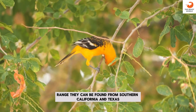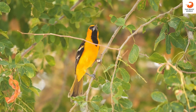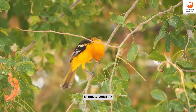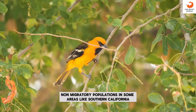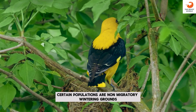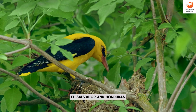Range: they can be found from southern California and Texas to the Mexican west coast. Migration: these birds migrate to southern Mexico and Central America during winter. Non-migratory populations: in some areas like southern California, certain populations are non-migratory. Wintering grounds: some migrate as far as Belize, El Salvador, and Honduras.